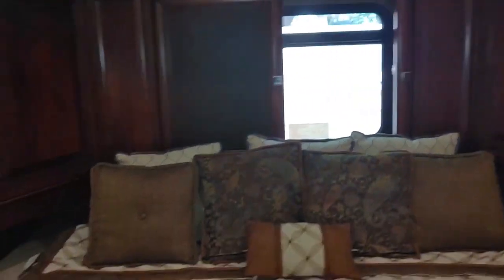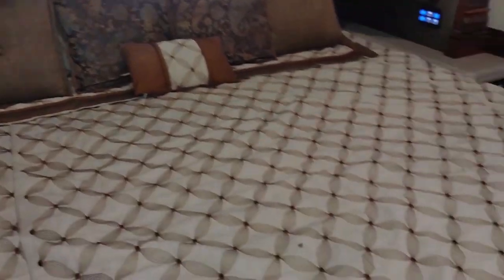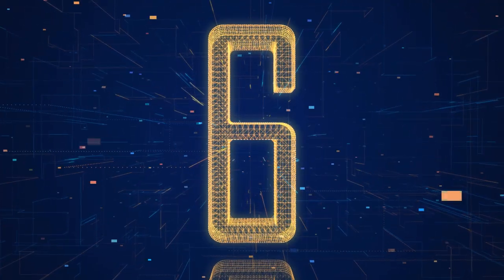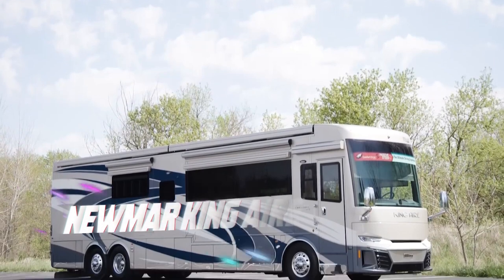Want the most pleasant night's sleep on the road? The bedroom also features a king-sized bed and a memory foam mattress, providing you the luxury of a deep slumber.